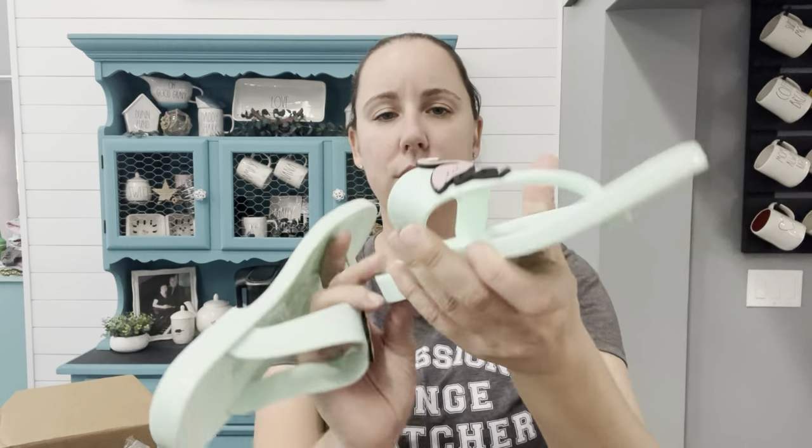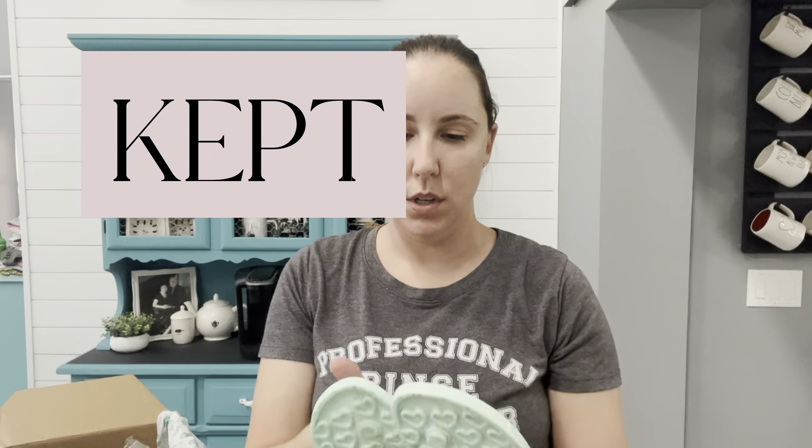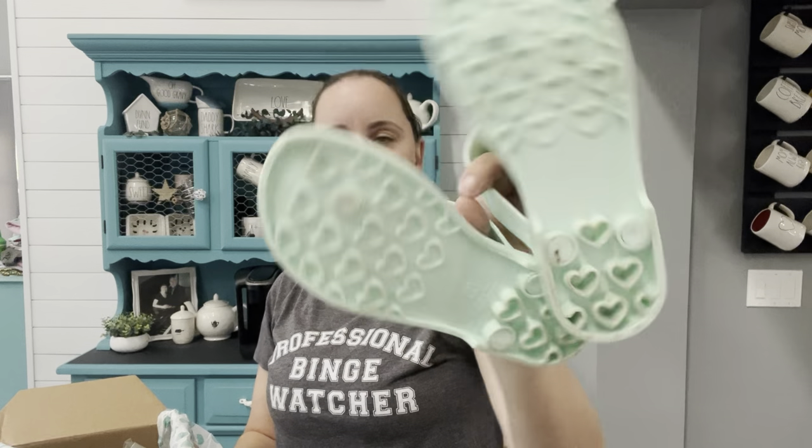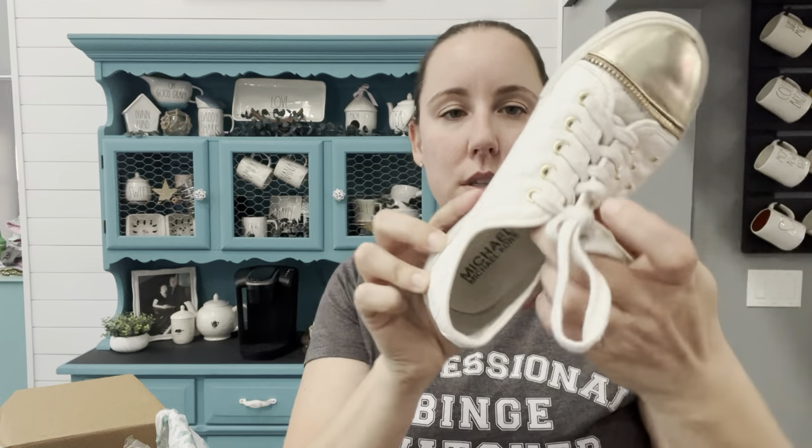These are some Old Navy flip-flops — I've never seen this style; it has a cute little flamingo. They're a used size two, so not really worth listing. We live in Florida, so I'll toss those in my daughter's room. Another pair of Michael Kors, youth size one — they have some discoloring. I'll wipe these down and they'll go in my Once Upon a Child bin. They're definitely not worth listing.